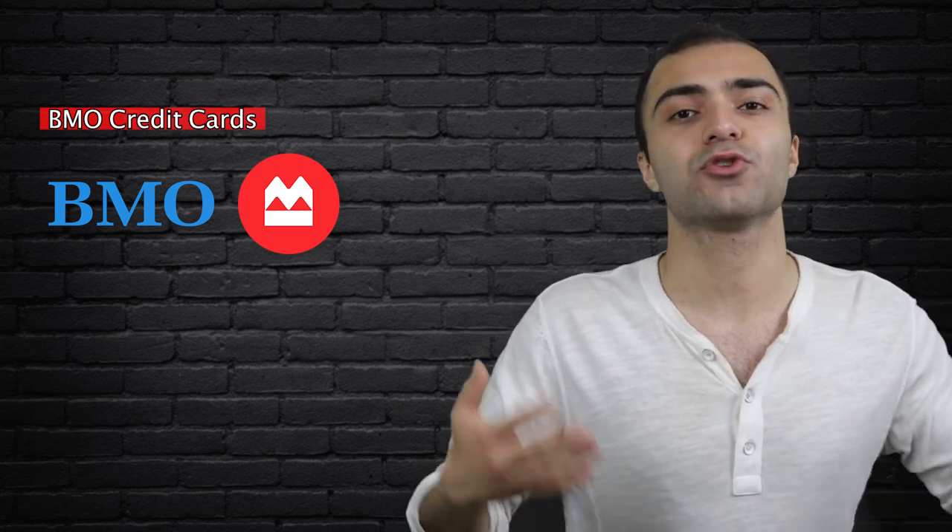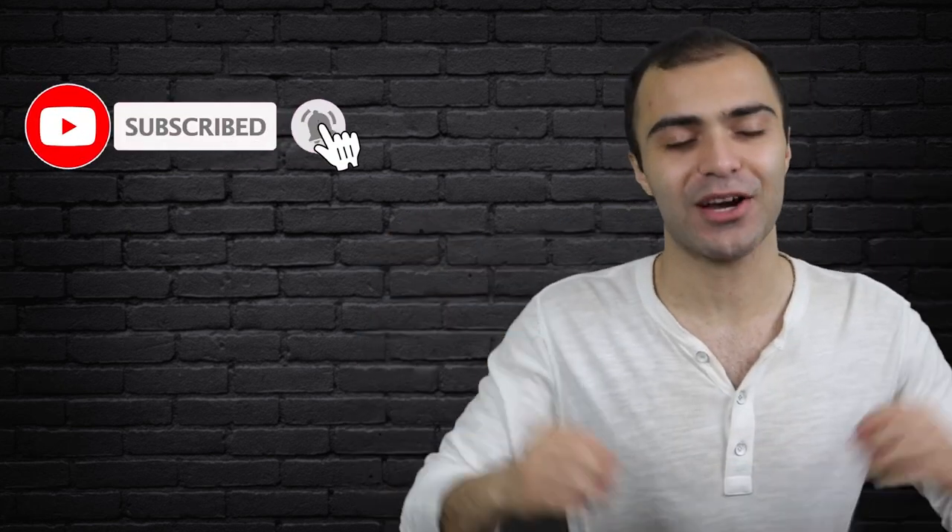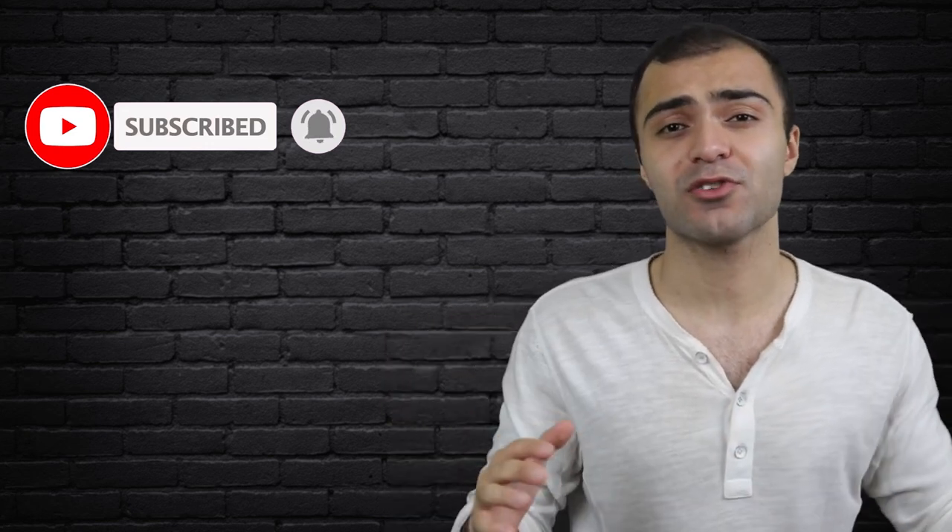But if you watch to the end, you're going to find out exactly what each of these cards offer, how they compare against other cards available in the market, and which ones are actually going to be worth having for you. Before we get into it, if you're new to my channel and you enjoy this video, make sure to smash the subscribe button down below and join the community. I make new videos about personal finance and investing on a regular basis. And by subscribing, you get to see all the new videos right as they come out. Also, if you enjoy the video and want to support me even more, go ahead and smash the like button down below for the YouTube algorithm.